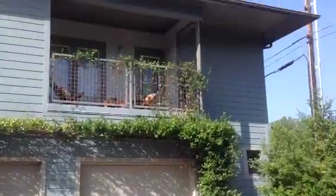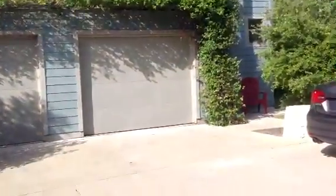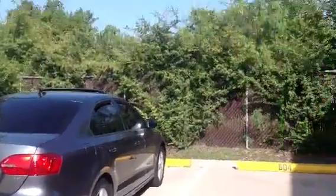Unit 701 at the Grove. This is the balcony. It is an in-unit one-car garage with one reserved parking space. It's in the back of the complex.